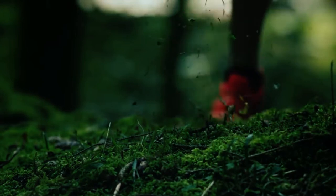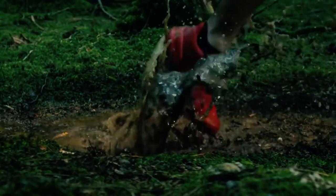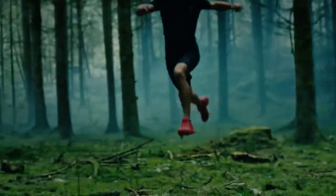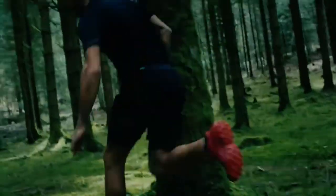Protection is another hallmark, with a robust toe cap and mud guard shielding the foot from potential trail hazards. Durability is ensured through the use of rugged materials, and the ContaGrip TA rubber outsole is built for long-lasting performance.